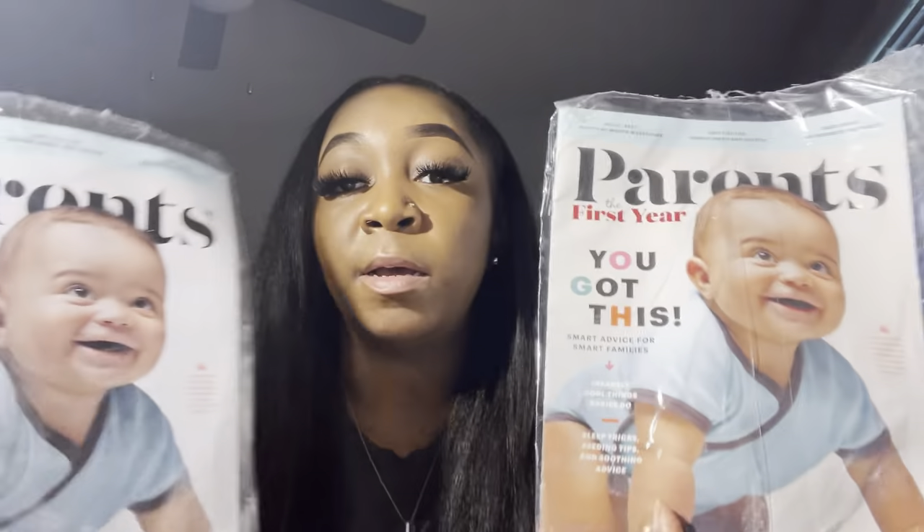One more tip before I go: when the hospital gives you books and pamphlets, please read them. They give you so much stuff — especially books. The majority of the major things you need when you first have a baby they give to you. I really want to push everybody to read those books, especially if you're a first-time mother.